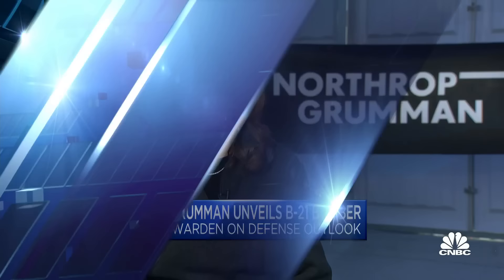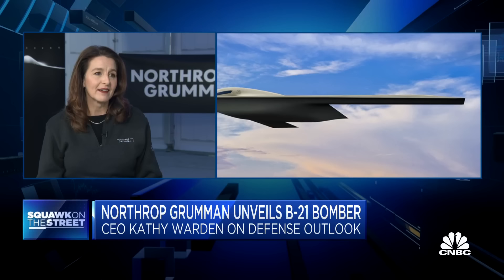The B-21 Raider is a long-range strike aircraft, and what that means is it has the range to go anywhere in the world and keep a target at risk. It also is a platform that is low observable, and that means it can enter enemy airspace and not be detected. Those are some of the attributes of the B-21 that make it special. And inside the aircraft it has the ability to connect with other platforms and really provide the US and our allies an information advantage.